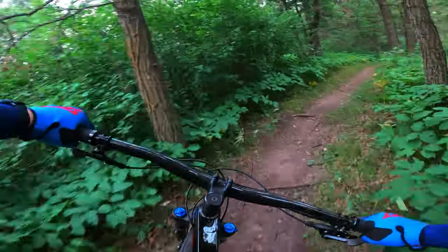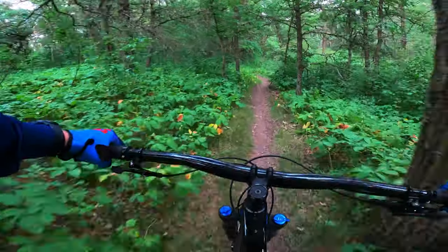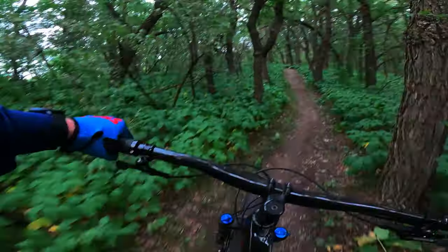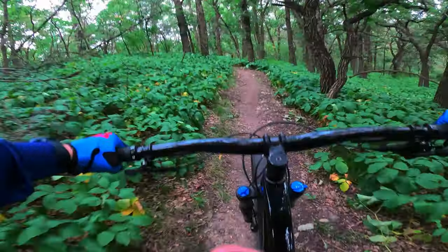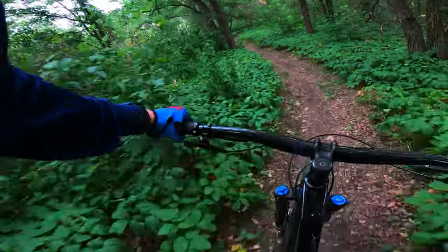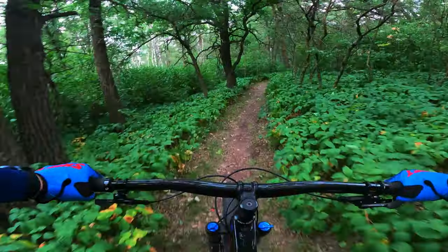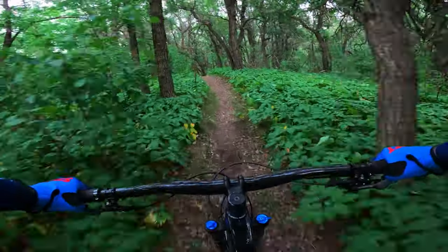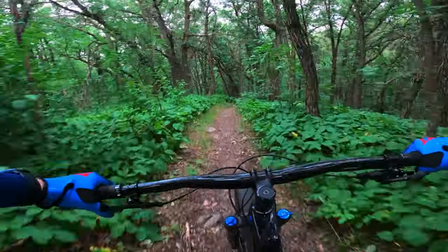The Trek Roscoes have drastically improved. We're talking about the 7, 8, and 9 here — they have changed their geometry completely. They are very low, very long, very slack. We're not talking about an enduro bike here, but they're very similar to what the Fuel EX range would have been. This is their go-to, do-everything, king-of-the-mountain bike.